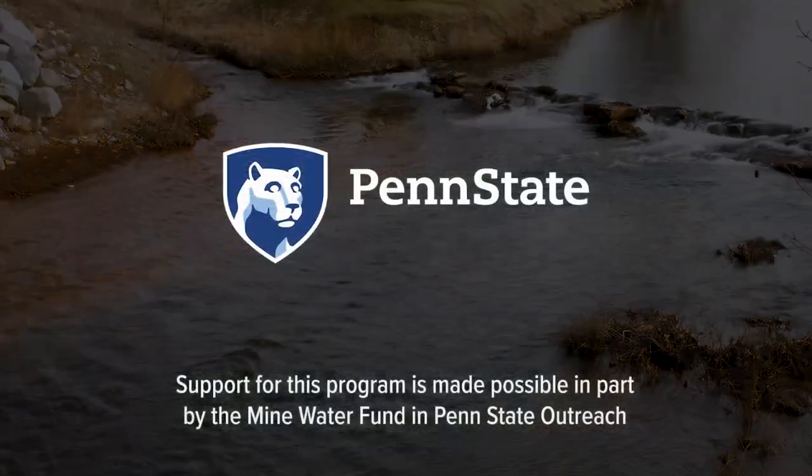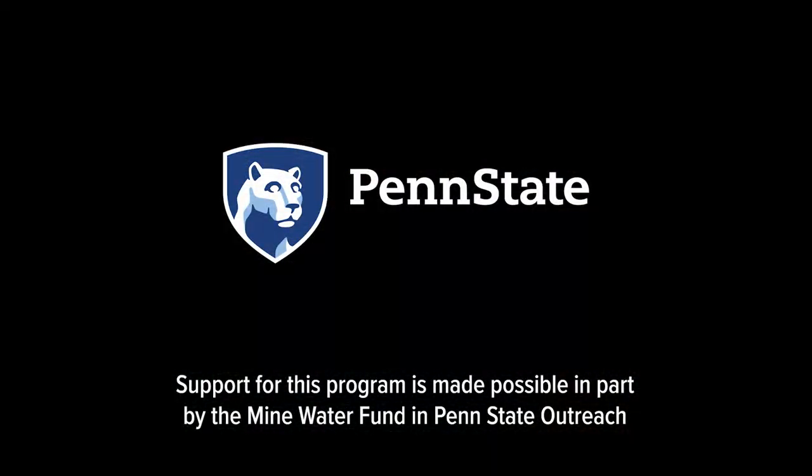Support for this program is made possible in part by the Mine Water Fund and Penn State Outreach.